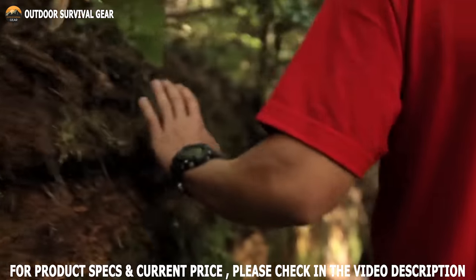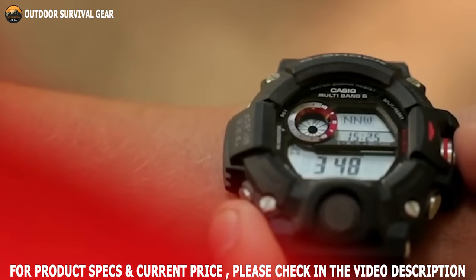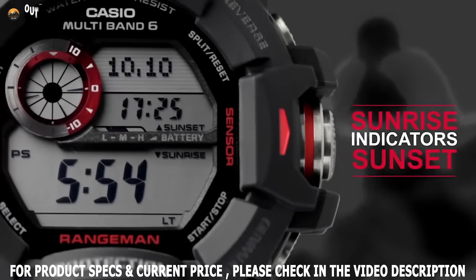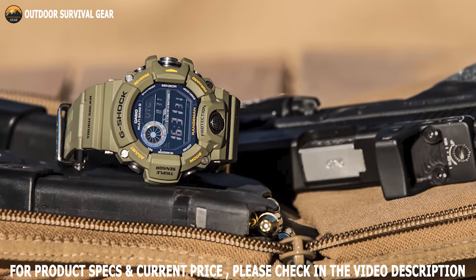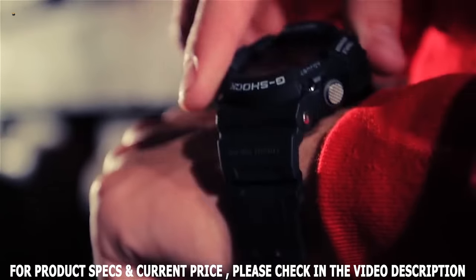This Casio watch also receives signals from atomic clock technology, receiving radio signals up to six times per day for extreme accuracy. Thanks to its solar-powered feature, if the battery indicates a low level, just expose the watch to light and the battery will recharge. All in all, the Casio G-Shock Rangeman GW9400 is a highly durable military watch that offers lots of handy features.